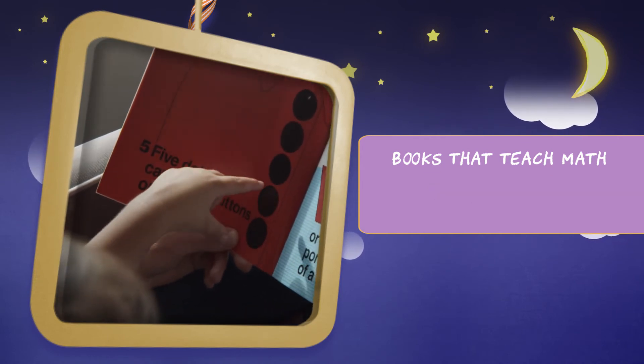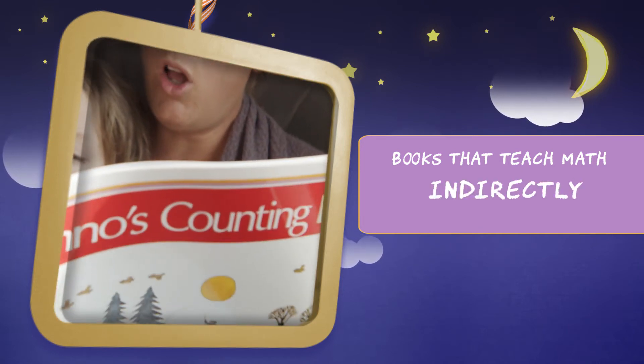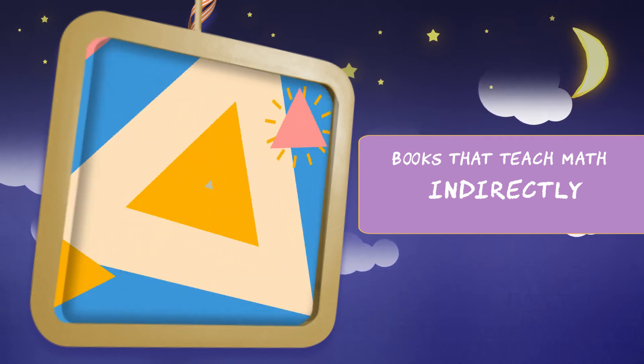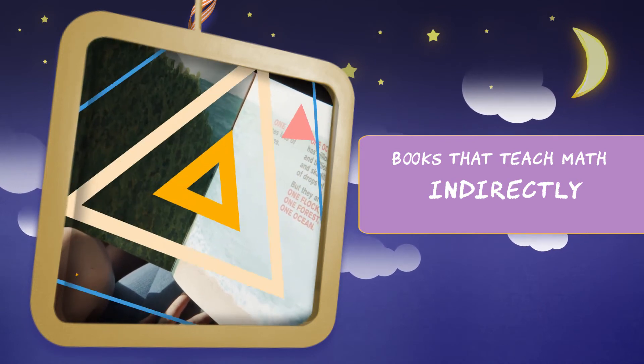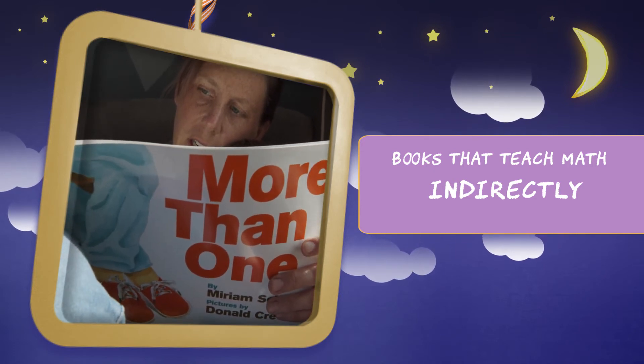By choosing illustrated books based on math to read to your child, there is potential to promote connections between mathematical ideas and experiences in school and life. These skills are taught in ways that a child finds understandable and relatable, making math exciting and engaging.